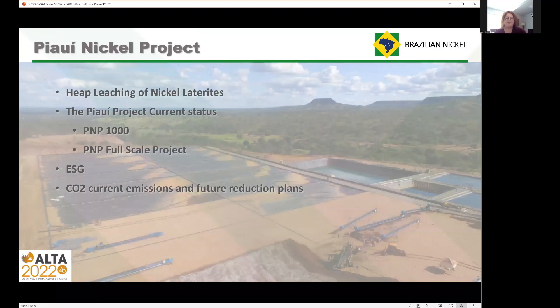So what am I going to talk about today? I'll talk a little bit about heap leaching of nickel laterites — that is our process of choice. I'm also going to discuss the current status of the PoE Nickel project, both our small production unit, the PMP 1000, and the current status of our full scale project. I'll touch a little bit on ESG and our CO2 current emissions and future reduction plans.